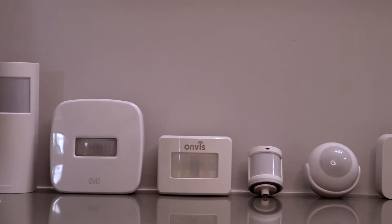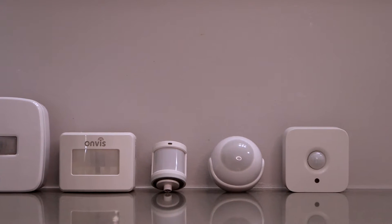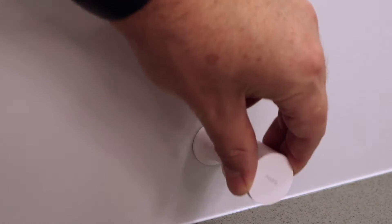I have six motion sensors to review with you today. They advertise different field of view angles for detecting motion, but based on my experience they all seem to have similar range. So unless you have a particularly wide area to cover, any of these motion sensors will likely meet your needs. I also want to mention that most of these sensors I purchased on my own — in fact, only Aqara provided me with their motion sensor free to try. As always, I will provide my unbiased opinion, though I do want to be fully transparent.